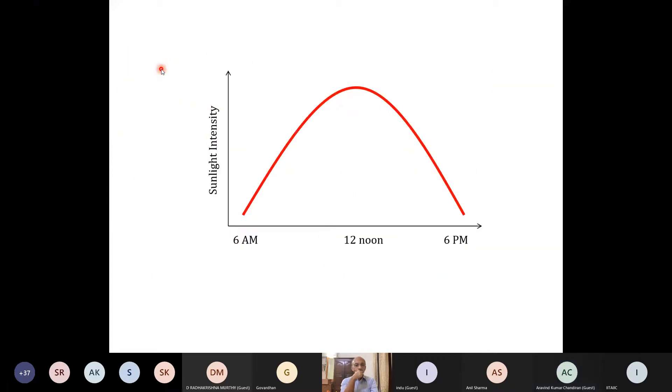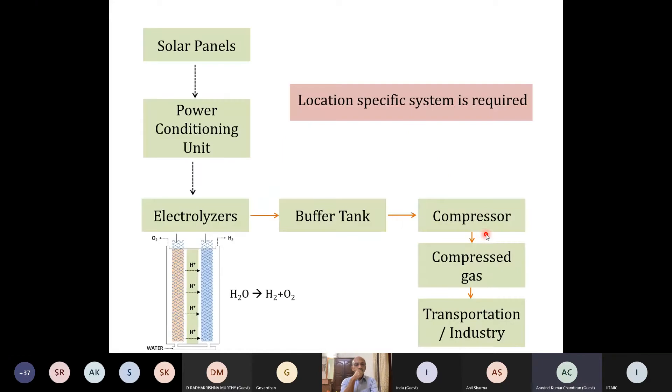I'm adding a third complexity: within any given day, sunlight intensity varies from 6 a.m. to 6 p.m., with a peak at midday and nothing at night. So we have location-dependent, season-dependent, and time-of-day dependent variation. It's a fairly complex system — you cannot just take a solar panel, connect it with an electrolyzer, and expect a consistent outcome. A big company consuming X tons of hydrogen per day would need to account for all these issues to consistently produce that amount and meet industry, housing, and transportation energy requirements.